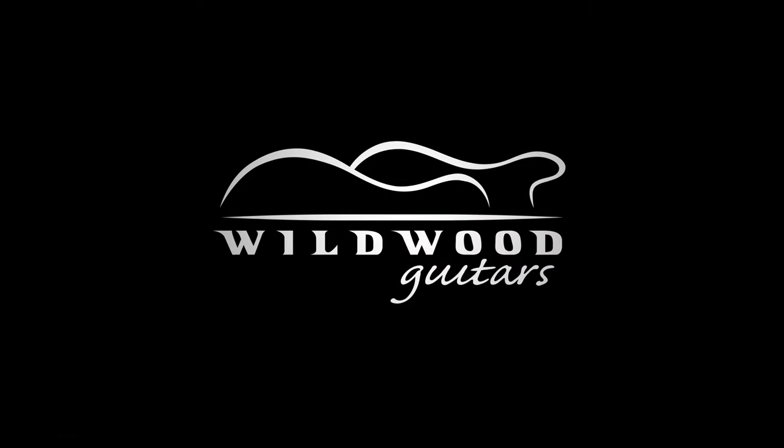Ladies and gentlemen, faded, super super faded. Age Sonic Blue Fender Custom Shop Limited Collection Tomatillo Stratocaster here at Wildwood. Gregory Cockery. We'll see you later. We'll be right back.